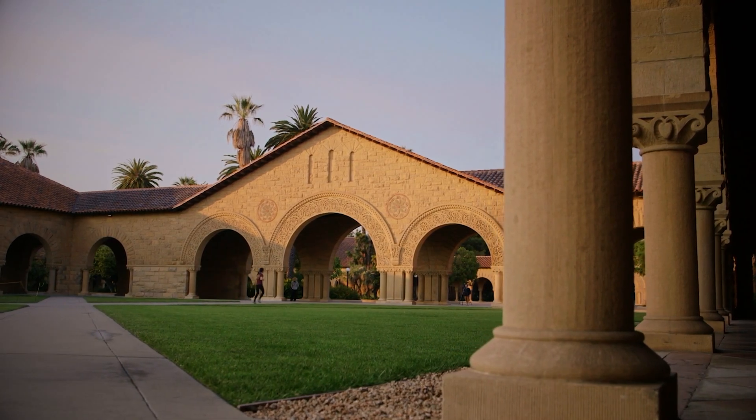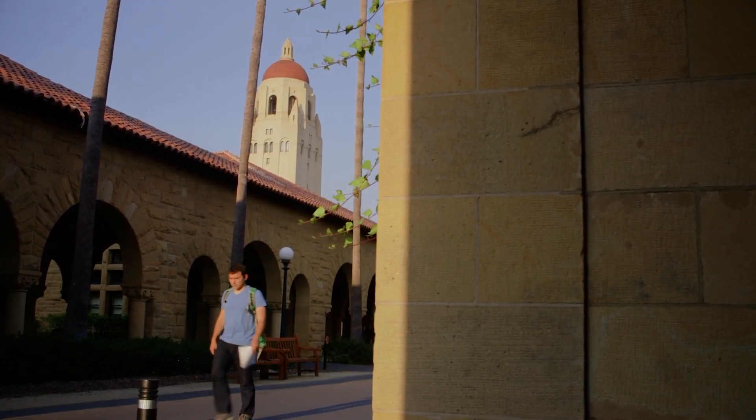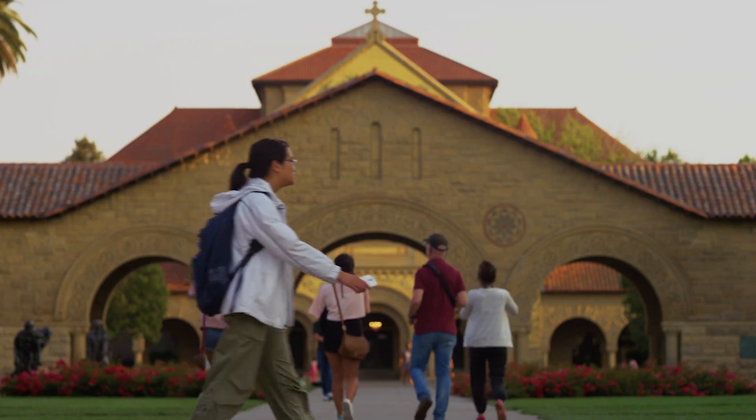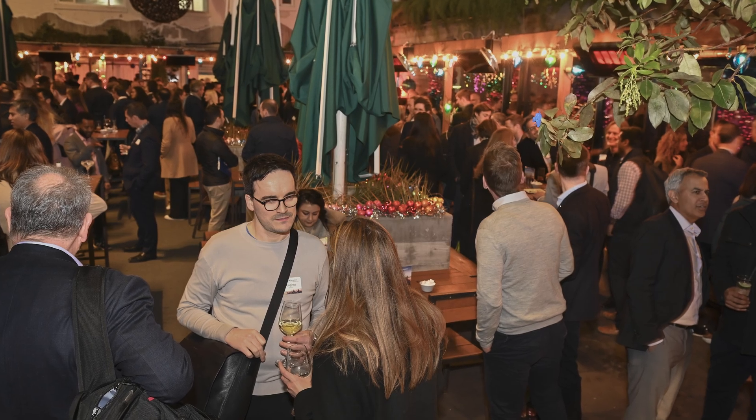Stanford is a pretty cool place. This whole environment is so conducive to innovation. There's a really high concentration of not only innovators but a funding community and an entrepreneurial community, and everything kind of comes together to help support entrepreneurs and innovators in a way that is really hard to replicate around the world.